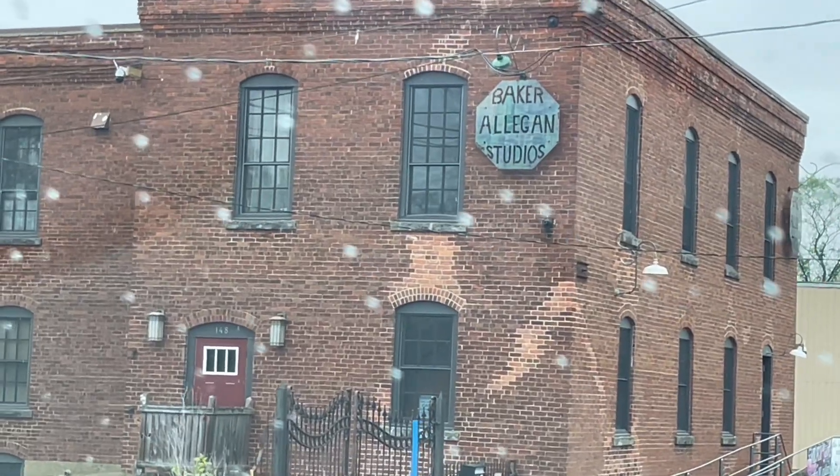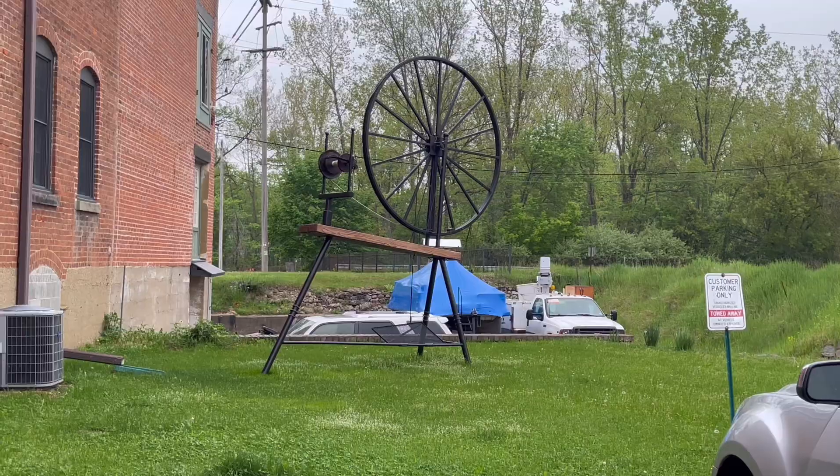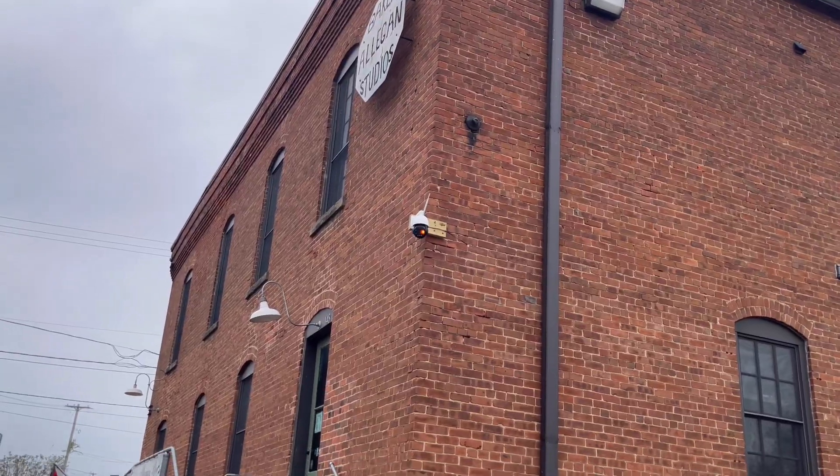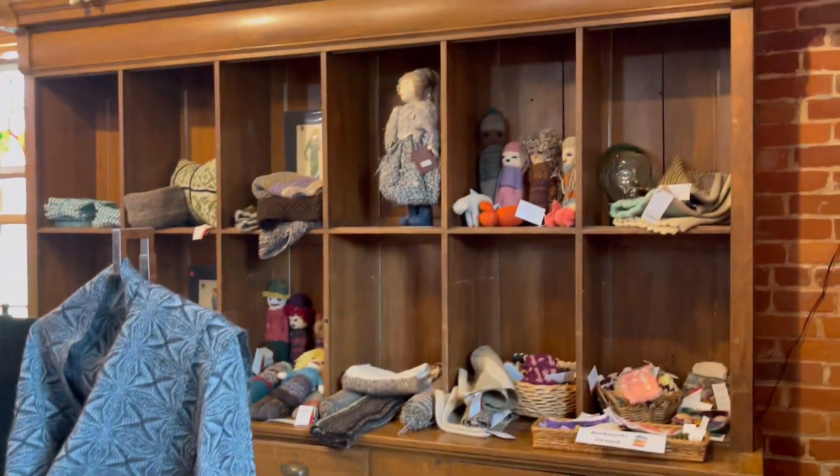So this is the historic building for Baker Allegan Studios, and it's the Old Mill Yarn. Look at this big spinning wheel — that is so cool. Let's go in and check it out.